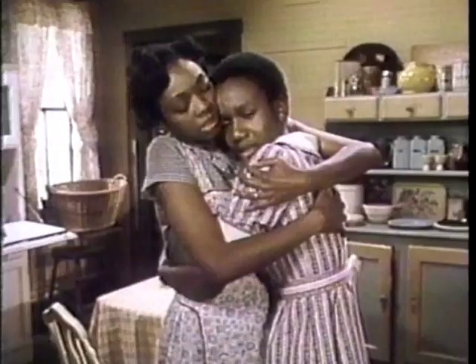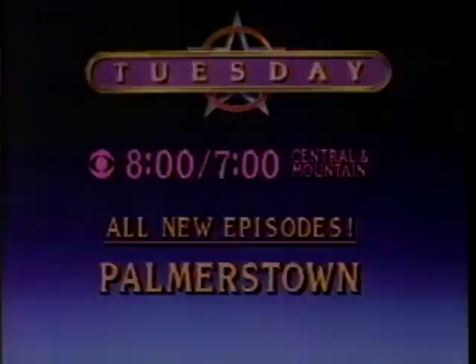Tuesday on Palmerstown, a man is dead — murder. You killed my daddy. Luther's in trouble; he found out his wife was cheating on him and went wild. We might just have to string up that boy. Nobody's gonna harm that innocent man — daddy's gonna get a fair trial. Palmerstown, Tuesday at 8, 7 Central Mountain.